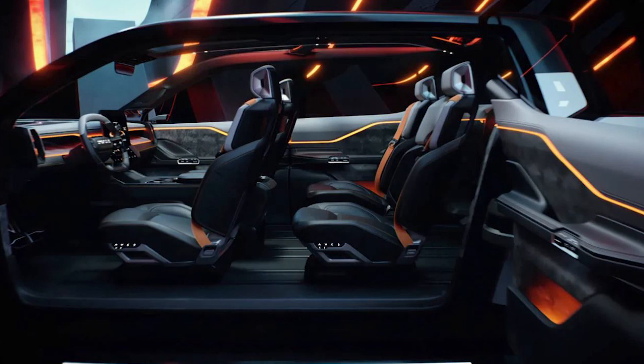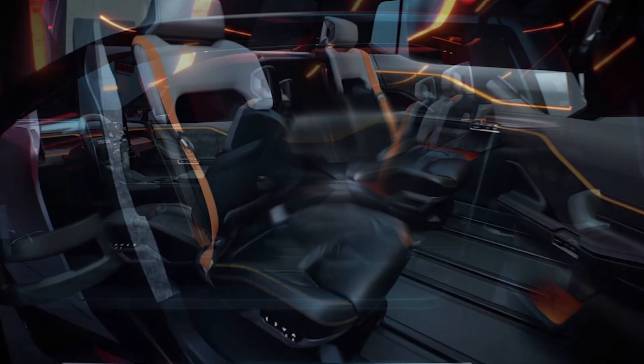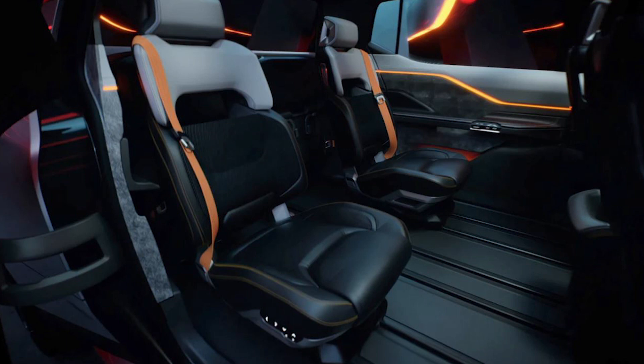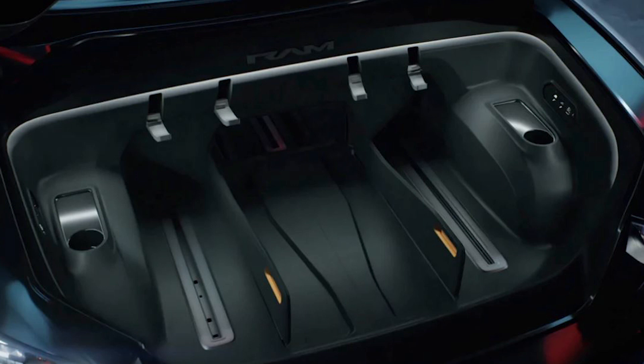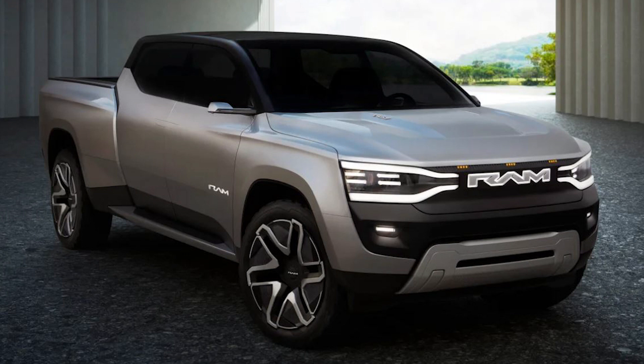The concept's headlight design is carried through to the ambient lighting on the dashboard, which features a dual-screen infotainment system with an upright central display. There's no physical instrument panel, and driving information is relayed via an augmented reality head-up display instead.